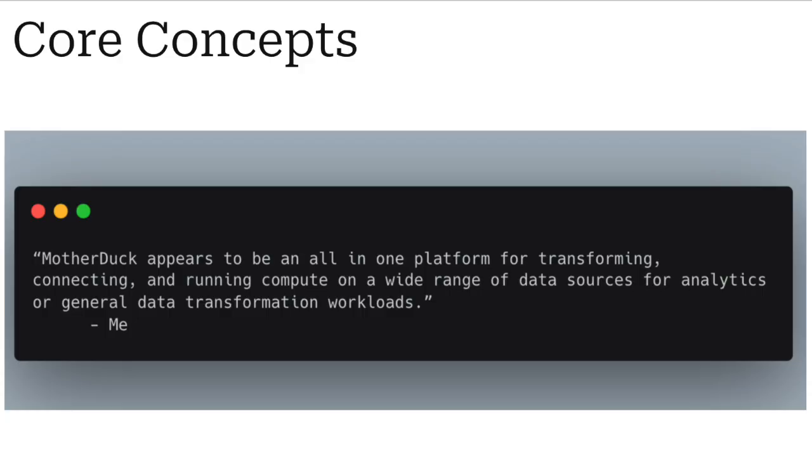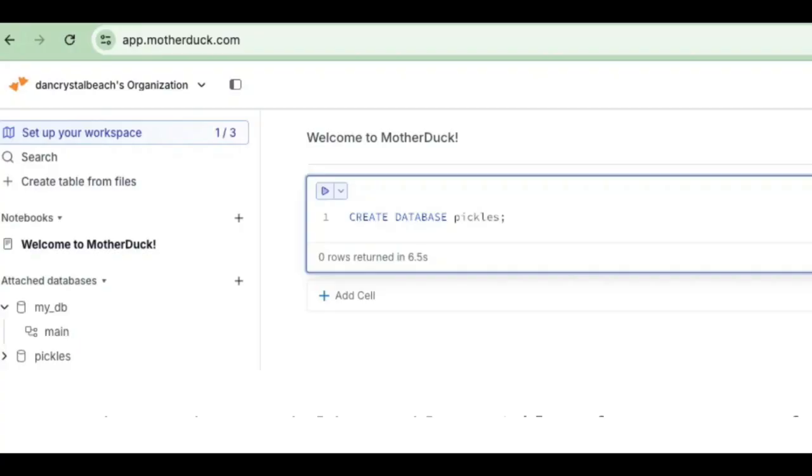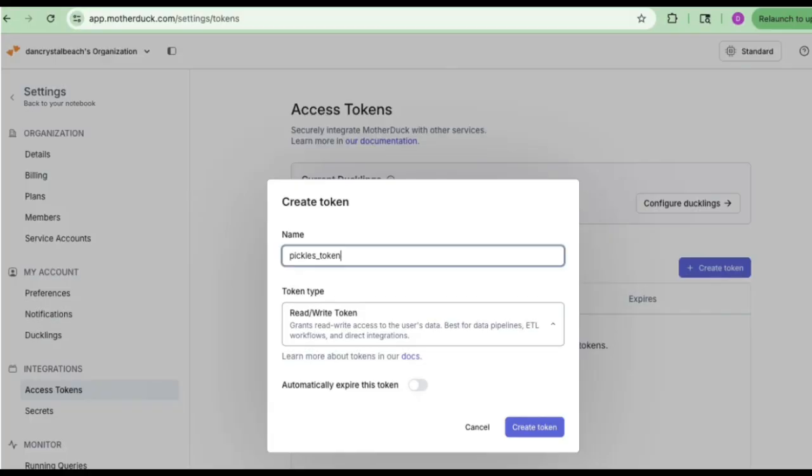What I wanted to do is a super quick review of what it's like to write an Apache Airflow pipeline with MotherDuck. The first thing I did was create a database inside MotherDuck — they have a sweet UI with a notebook-like experience — so I just said 'create database pickles,' because what else would we call it. Then I created a token, because if I'm going to run an Apache Airflow DAG pipeline connecting over to MotherDuck using DuckDB, you need a token. That's very similar to a Databricks PAT token, so it's no big deal.